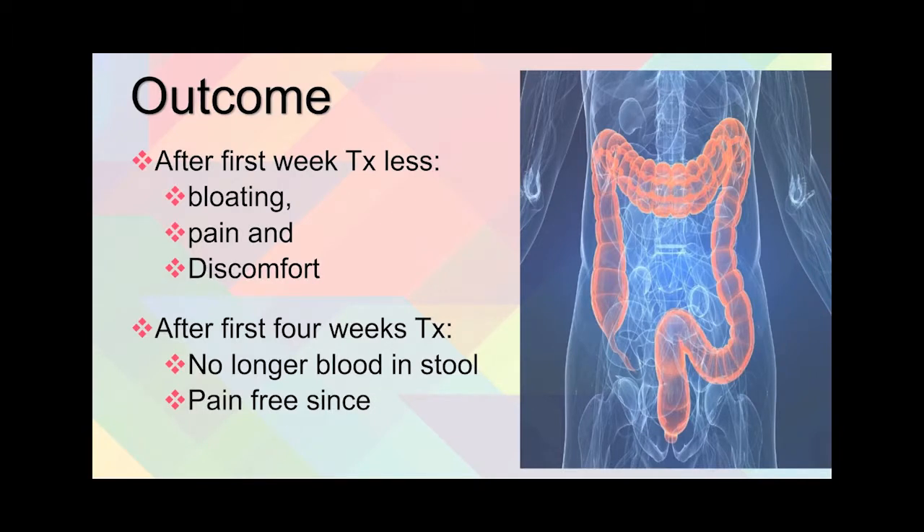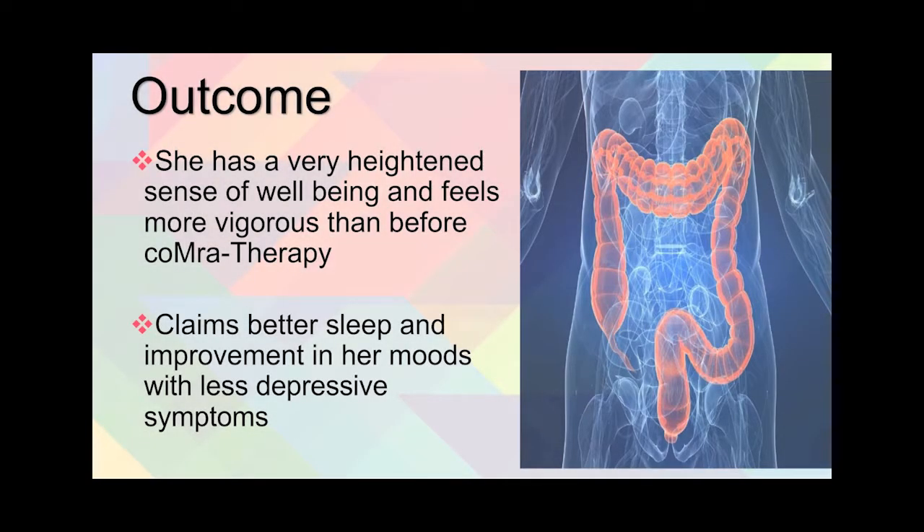After the first week of treatment, she had less bloating, less pain, and less discomfort. After the first four weeks of treatment, she no longer had any blood in her stool, and she was pain-free — and has been that way since. She also reported a very heightened sense of well-being, feels more vigorous than before comor therapy, and claims to have better sleep and improvement in her moods with less depressive symptoms.